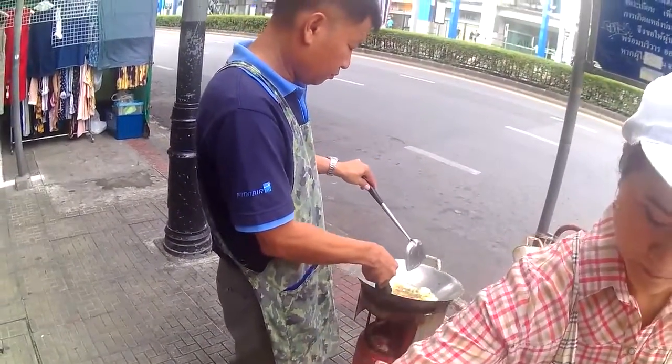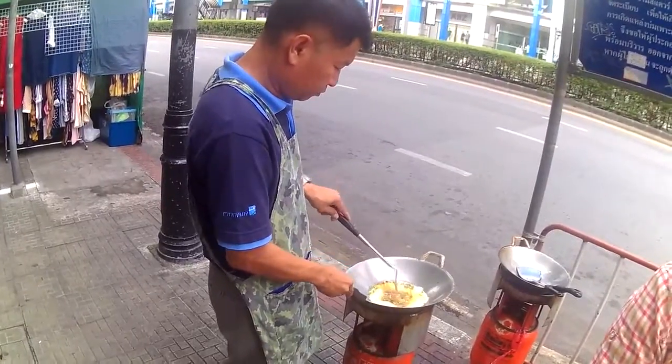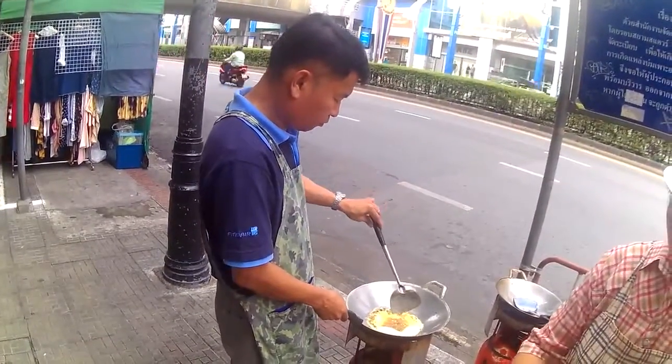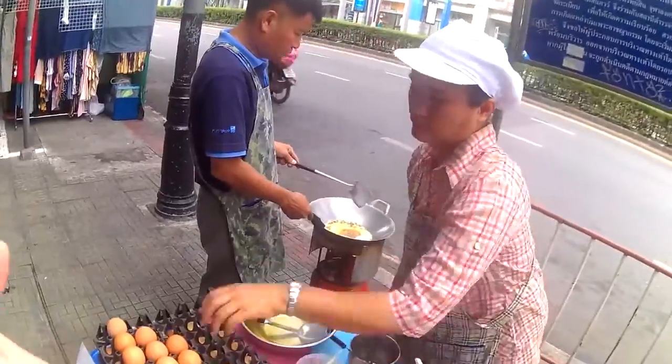They would never use butter here because they don't have cows like in the West. Carefully spreading it out — this is going to be a very fluffy omelette. It looks really nice. I like the way you can customize all the food in Thailand.